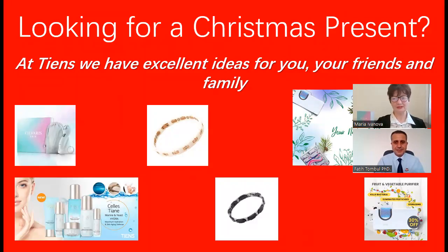Good afternoon ladies and gentlemen and welcome to our special presentation: how to choose your best Christmas present. Looking for a Christmas present for yourself, your family, or your friends? We at TNS have excellent ideas and we are more than happy to present to you our first recommendation, together with my colleague Mr. Fachitombo.